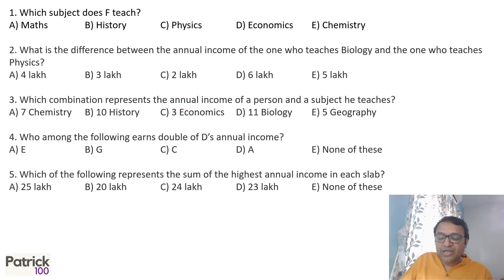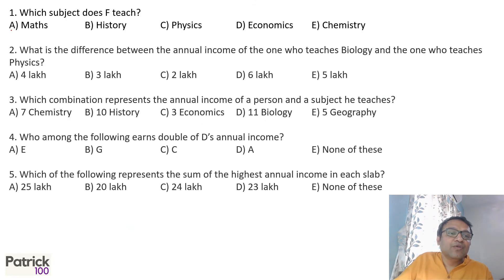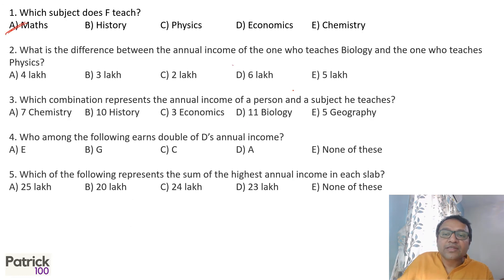Question 1: Which subject does F teach? F teaches mathematics — option A. Question 2: What is the difference between the annual income of the one who teaches biology and the one who teaches physics? Biology earns 10 lakhs and physics earns 5 lakhs, so the difference is 5 lakhs.